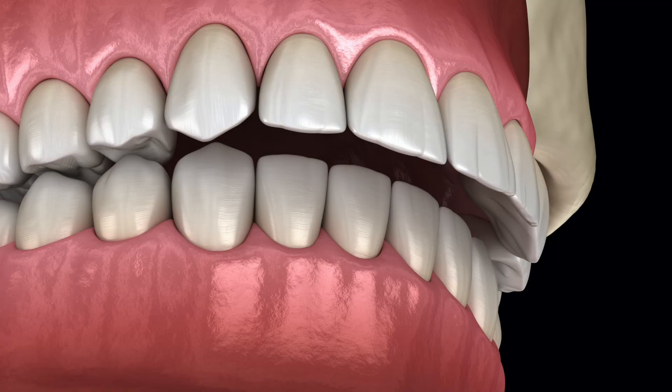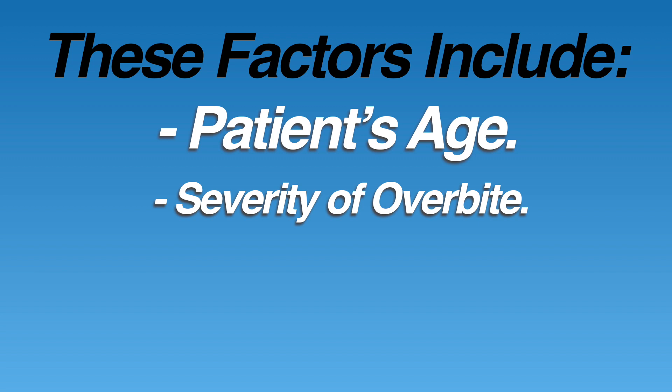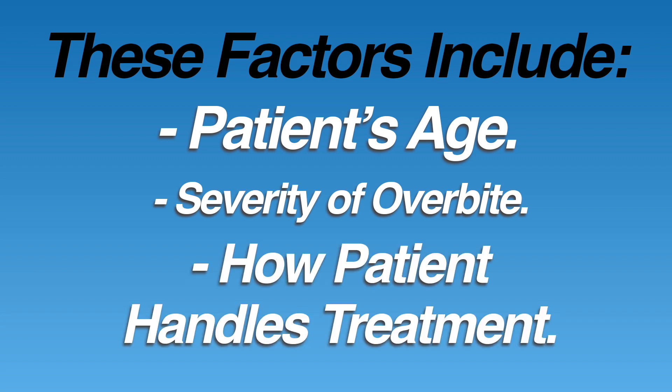Invisalign does a great job with patients that have a healthy bite, but you're probably curious if it can also fix an overbite. The short answer is yes. Overbites tend to be one of the most common bite problems among all age groups, and Invisalign generally works really well in most cases. How the bite is ultimately fixed will depend on a few key factors: the age of the patient, how severe the overbite is, and how well the patient handles the treatment.